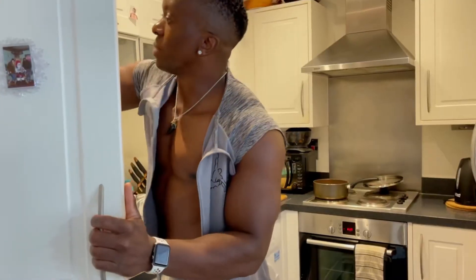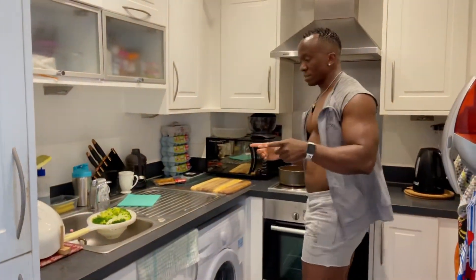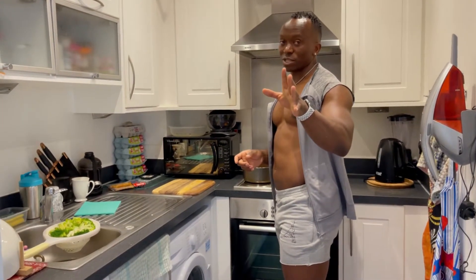So this is a quick meal — it takes about eight minutes to do because the fish is already prepared.